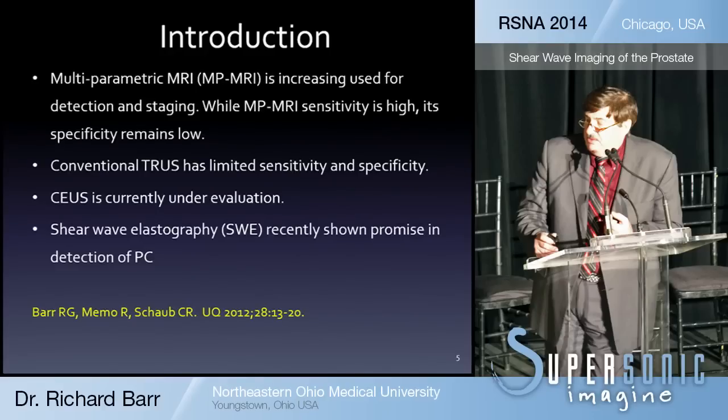MRI has now started to be used increasingly for detection and staging. While multiparametric MRI has sensitivity, its specificity still remains low. Conventional ultrasound has really limited sensitivity and specificity. People are using contrast-enhanced ultrasound, but it's currently under investigation and the results have not been very promising.